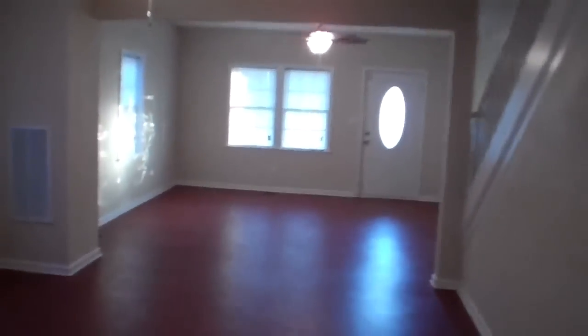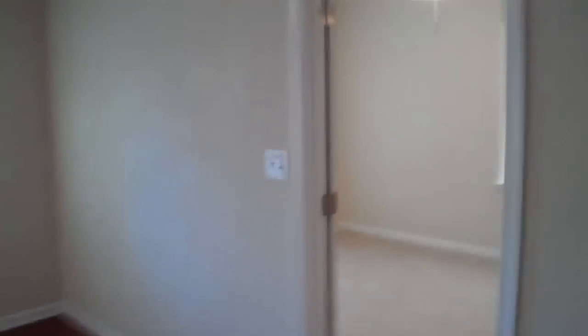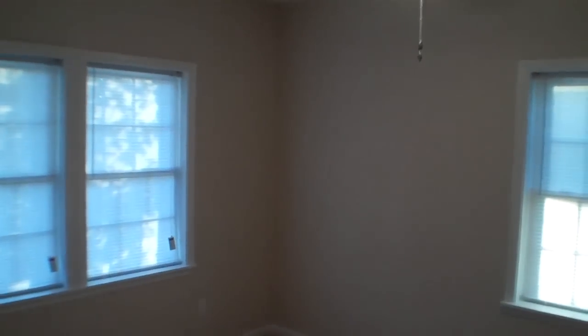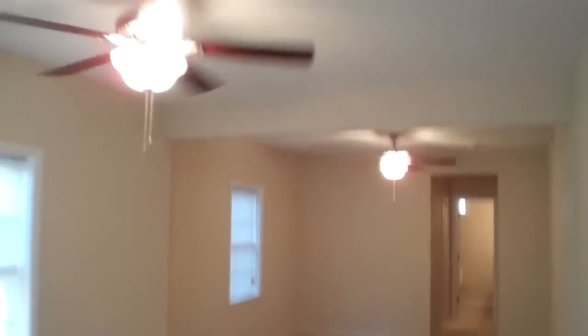I'll take you back through the living room and show you the first floor master, which is just humongous. Let me take you over here so you can actually see the size of this room — if you've got two ceiling fans in your master, it's pretty big.